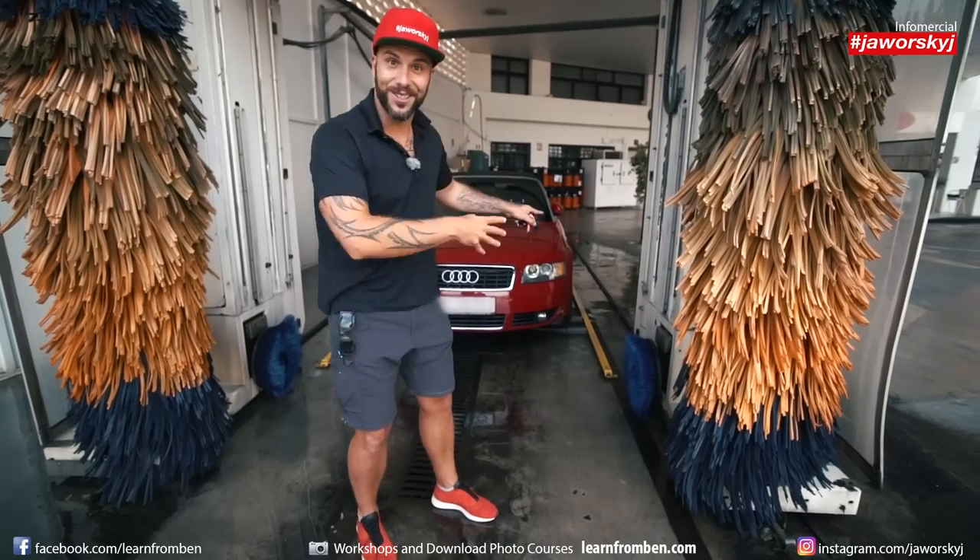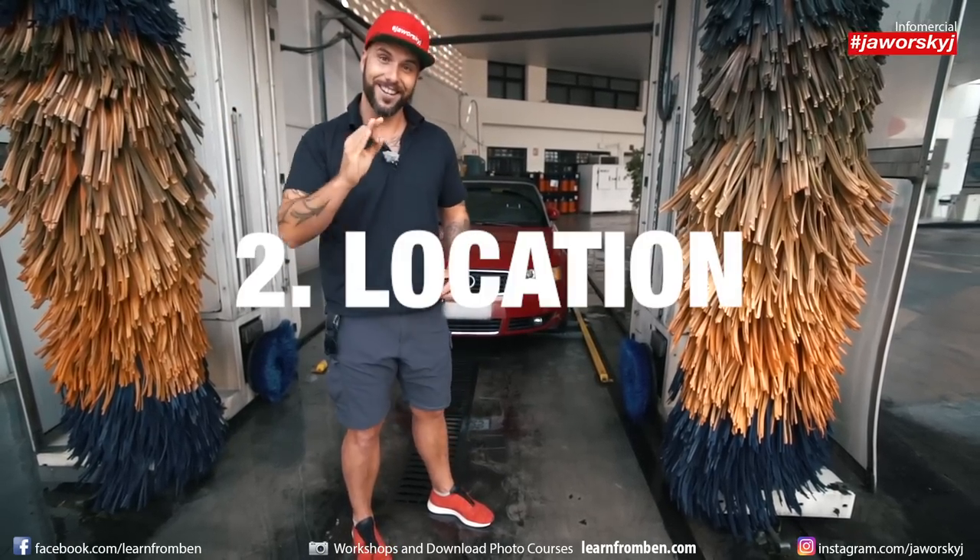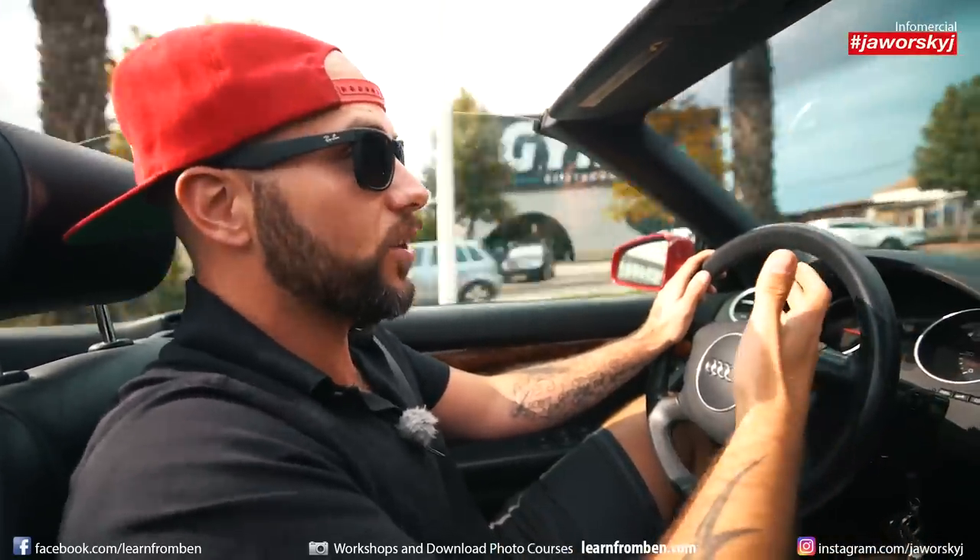Boom, almost looks like new! And now comes number two: the proper location. A proper location is just as important as the washing and prep of the car — the better you are prepared, the better you can photograph it.